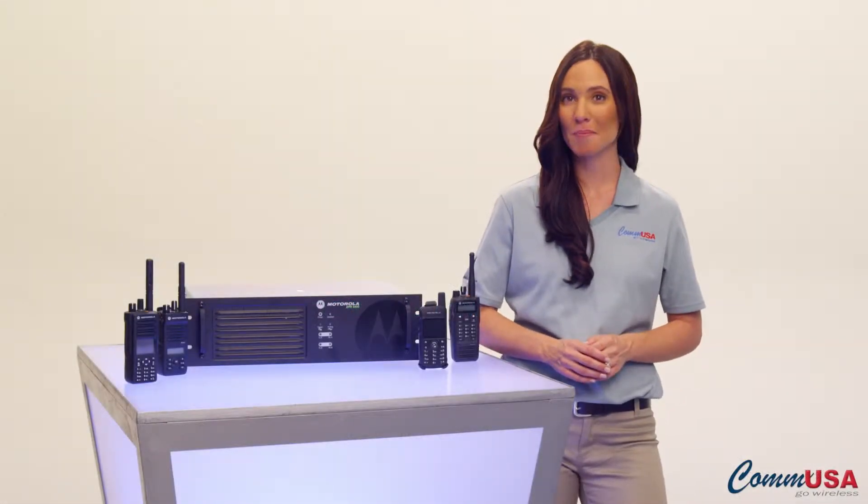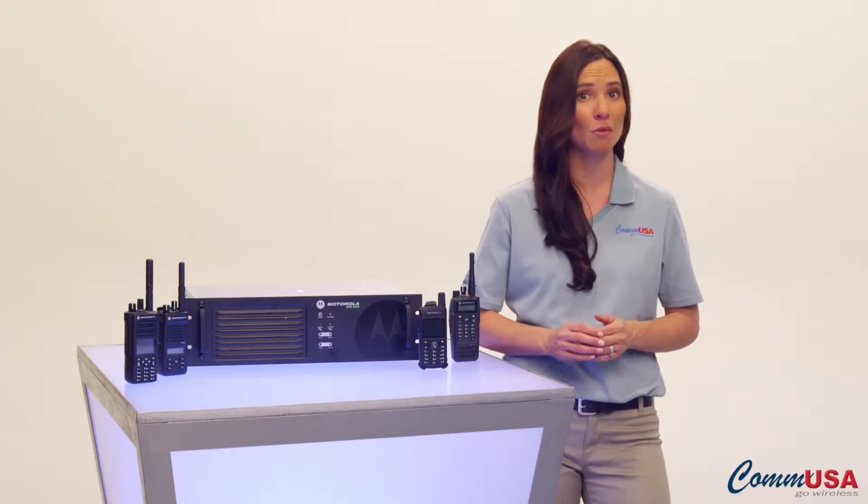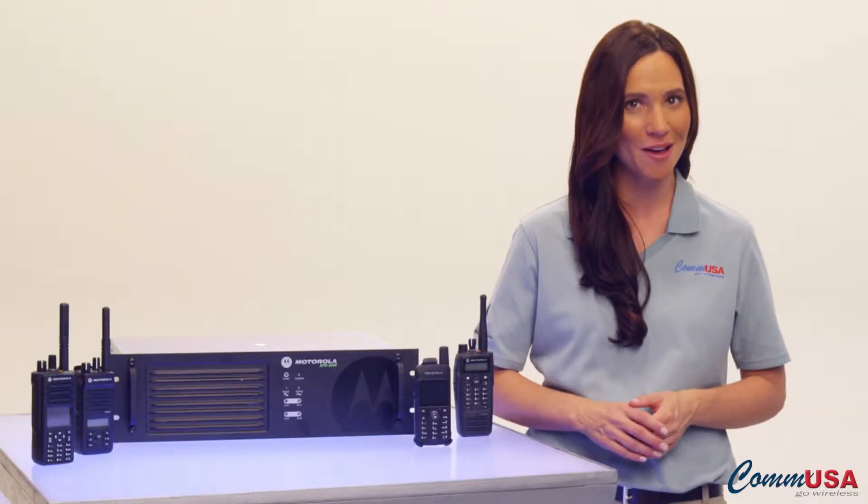Hi, I'm Olivia from COM USA. You know, your cell phones and tablets have apps to make you more productive and your job easier. So why not your digital two-way radios?